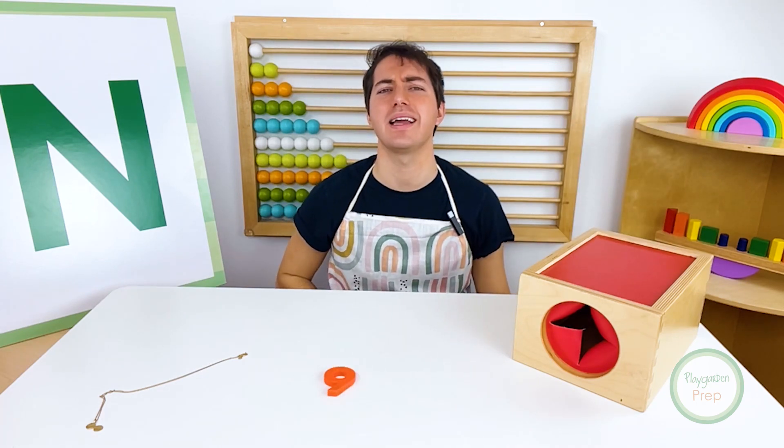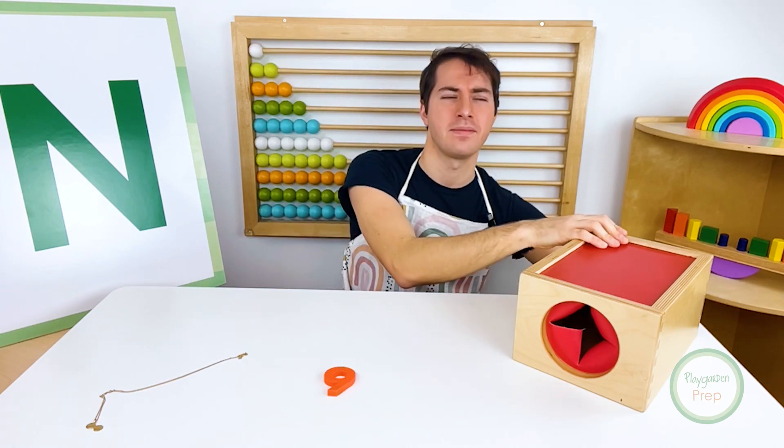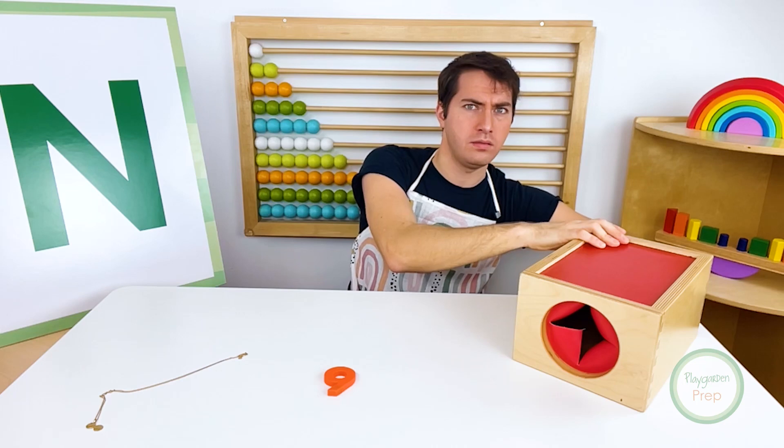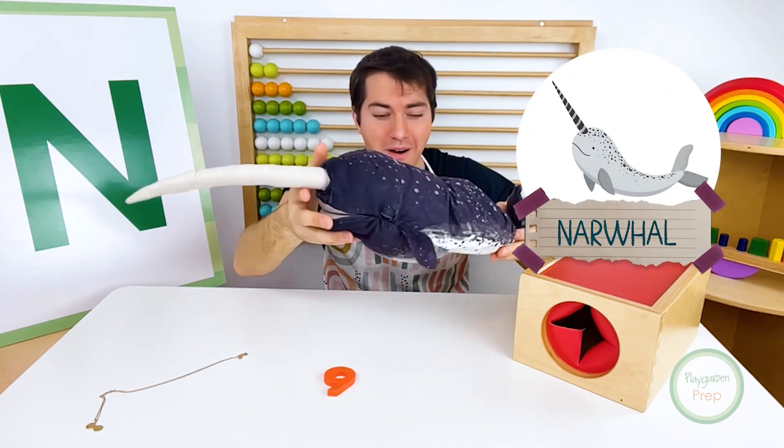There should be one more thing hiding inside of our mystery box. I wonder what this one will be. I found it. This one's big. It's a... narwhal.